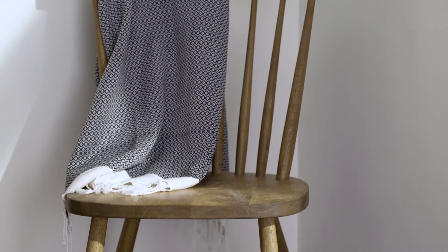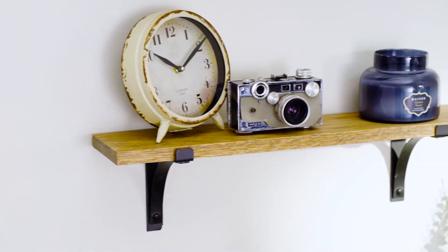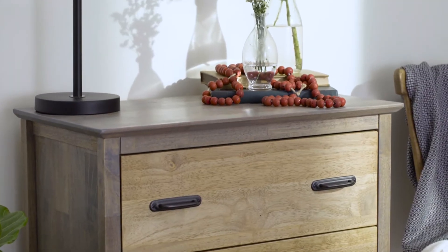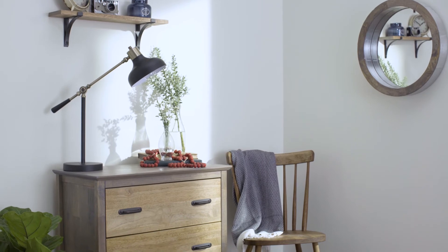For projects big and projects small, Minwax Wood Finish Stain is the perfect choice. In fact, from furniture to floors, trim work to doors, you can count on Minwax Wood Finish Stain to give you the results you're looking for.